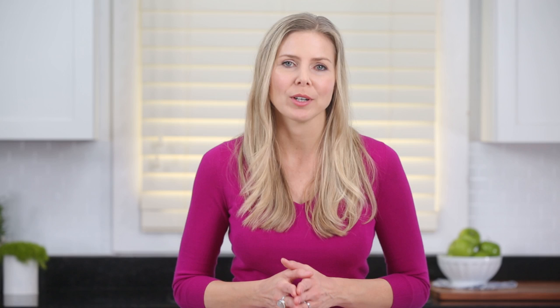Sip water right after your workout. Sometimes we mistake thirst for hunger. Water helps replenish fluids and fills up your tummy so you're not tempted to overeat.